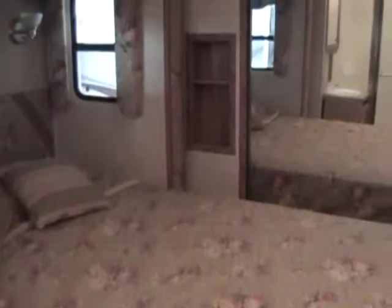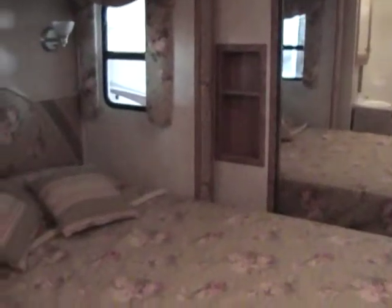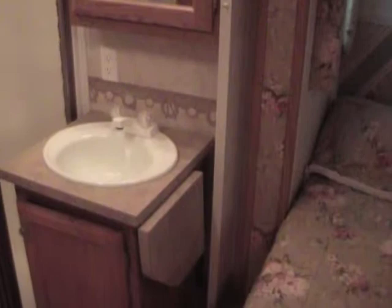As we go up into the upstairs, you have your full walk-around queen bed with mirrored wardrobe at the front. Residential style dresser at the foot of the bed with plenty of room to walk around. Cabinets above, your little TV cabinet there. As we spin around, you're going to see your corner shower, very large, and your bathroom sink.